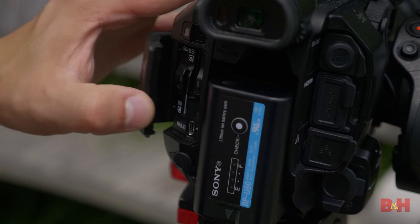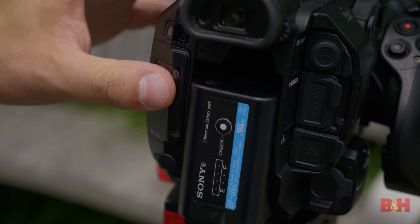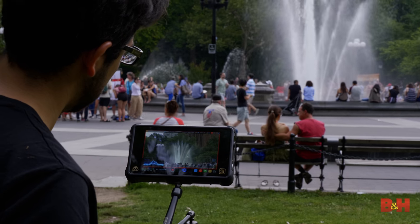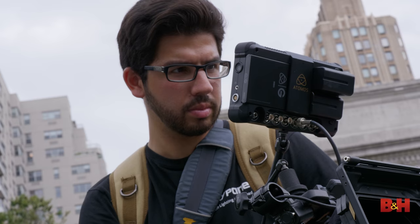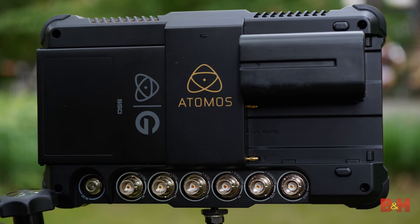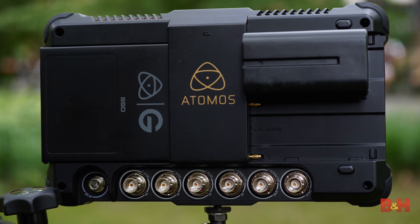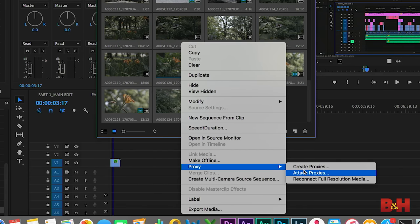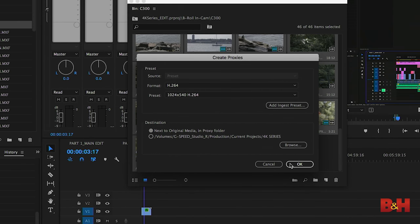Workflow is probably the most important consideration that new shooters tend to forget, and it's what makes the choice even more complicated. For example, the FS5 and GH5 both record to SDXC media, but if you choose to record to ProRes or RAW via the Shogun Inferno, you're talking about completely different media needs. That recorder uses solid-state drives and records to higher bitrates, but if you do have the space, these files might actually save you time and money in the edit. We'll talk more about that in Part 2.